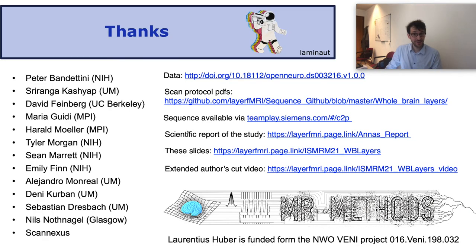More information, materials, scan protocols and data can be found at the links on the right. I thank all my colleagues and I thank you for your attention.